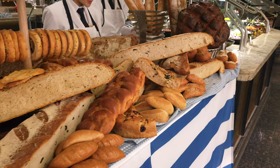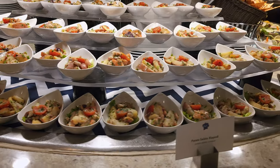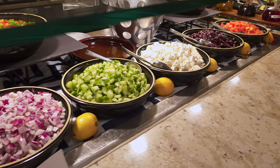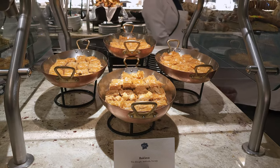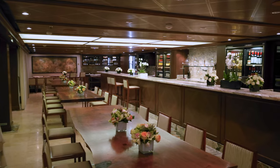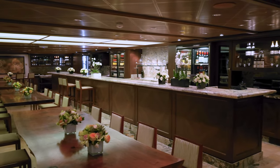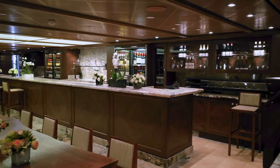There are also theme nights on occasion. While we were on board, they had two nights featuring full Greek-inspired fare — my favorite was the Greek salad. There are also exclusive dining experiences such as Privé and La Reserve. La Reserve creates distinctive pairing dinners and sommelier-led tastings and seminars.